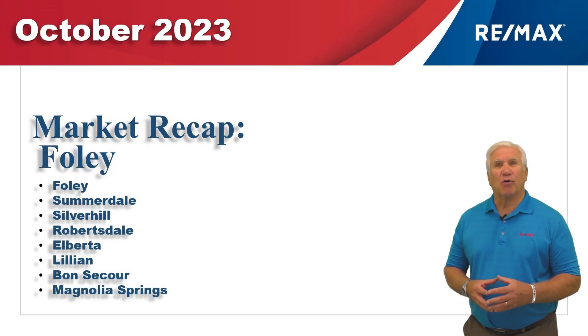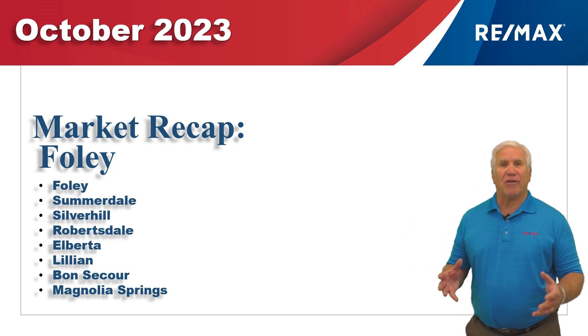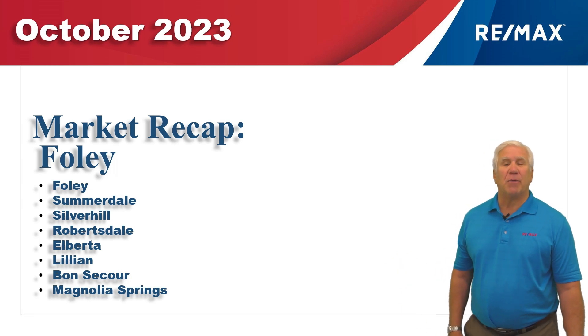This is our 10-month report for the Foley, Alabama and these surrounding cities area for the single-family detached market. We've gathered all the data from the Volvo Realtors database, so let's take a look at the first 10 months of 2023.